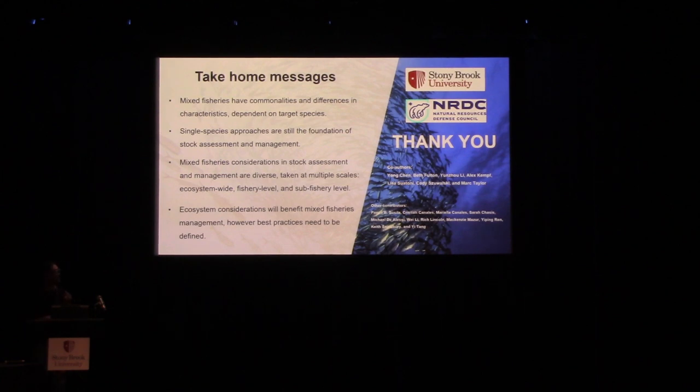I would like to thank NRDC for funding this research project, and also thank my co-authors and contributors from all over the world. That's all I have — thank you very much.